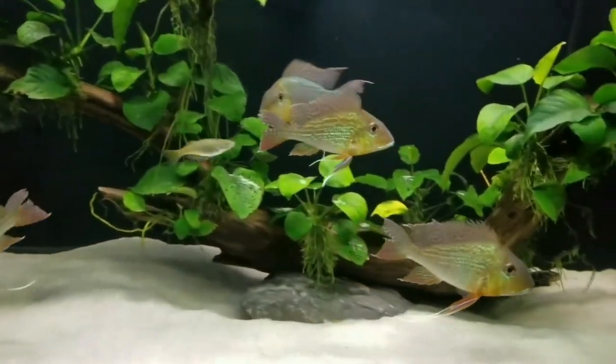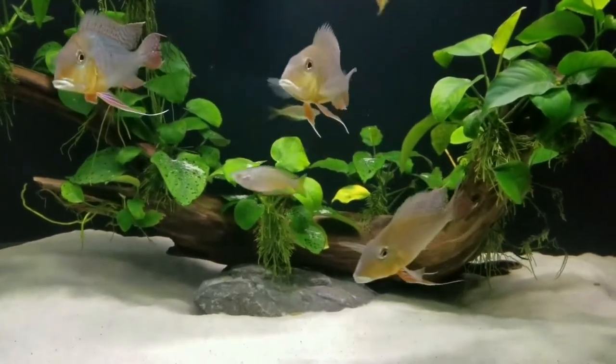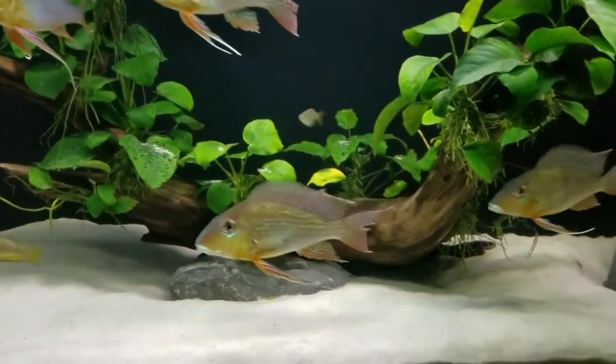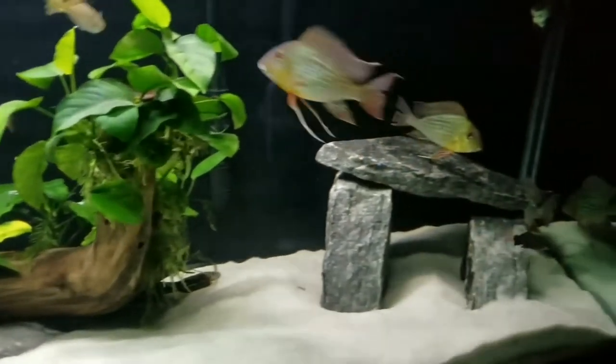Cyanobacteria are one of the oldest life forms on Earth and date back to over 3 billion years. Cyan means blue-green, so even though the name refers to a certain color, this algae presents itself in many colors — from blue-green, yellows, reddish-brown, dark purple, even to full black.